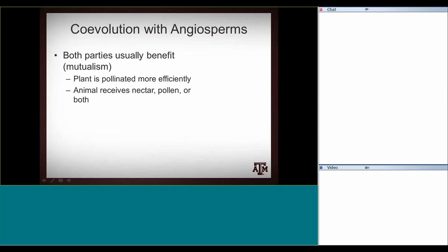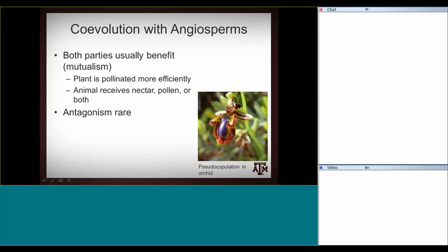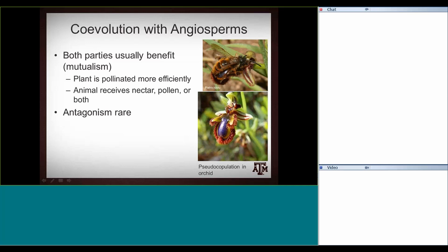The animal or insect pollinator receives nectar, which is a sort of reward for pollination. Things that don't need to be pollinated tend not to have nectar — nectar is simply to draw in pollinators. Pollen, in the case of bees, is a protein source to raise brood. There is a rare case of antagonism where only one party benefits. An interesting example is an orchid that mimics the female of a bee species and even emits chemicals smelling like the female — so male bees try to mate with it and transfer pollen, receiving no real reward. But that's the exception rather than the rule.